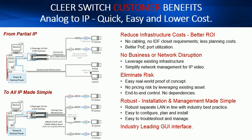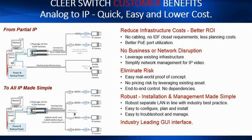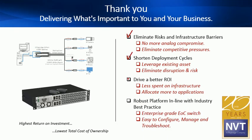The Clear Switch comes standard with an easy-to-use, intuitive web GUI interface. By utilizing the Clear Switch, we eliminate risks and infrastructure barriers, shorten your deployment cycles, drive a better return on investment for the customer, and deliver a robust platform that is in line with industry best practices.